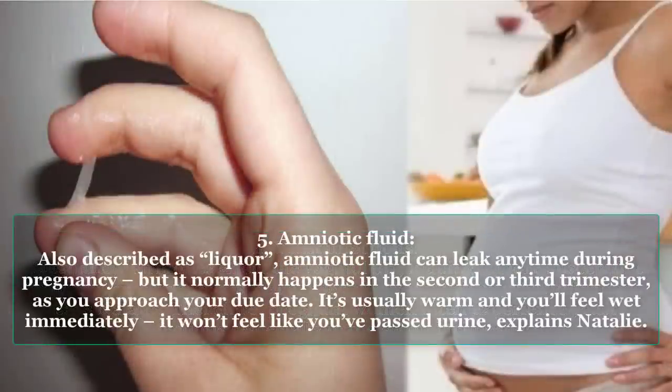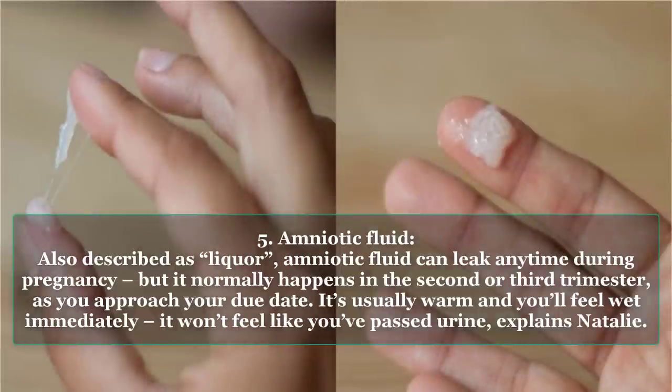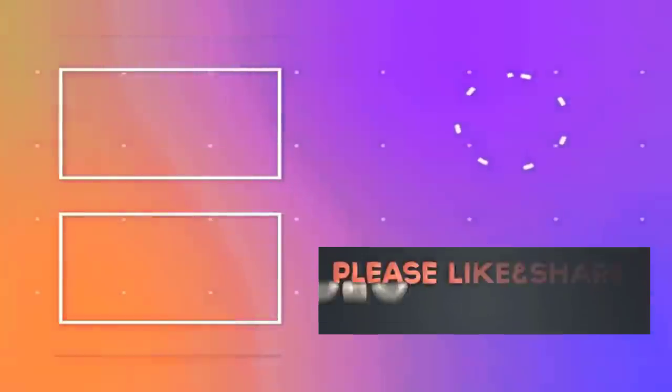Type 5: Amniotic Fluid. Also described as liquor, amniotic fluid can leak any time during pregnancy, but it normally happens in the second or third trimester as you approach your due date. It's usually warm and you'll feel wet immediately; it won't feel like you've passed urine, explains Natalie.